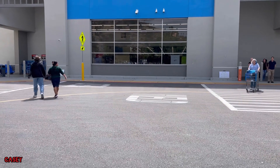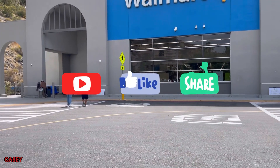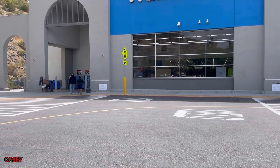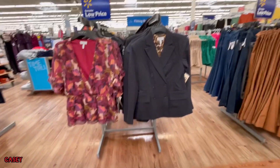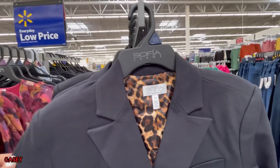Hey hey hey, welcome back! We're at Walmart just checking it out. If you like this kind of video please give it a thumbs up and subscribe — it's free. Let's go shopping!